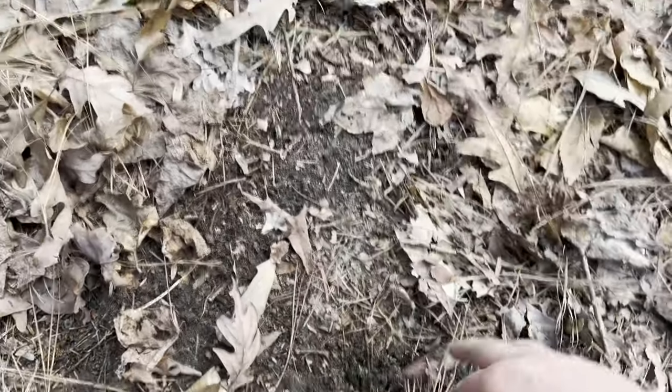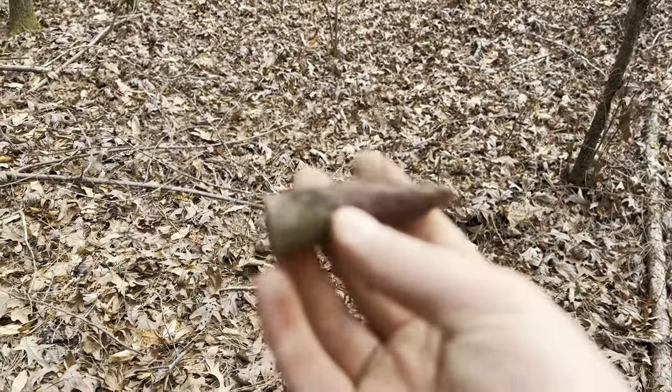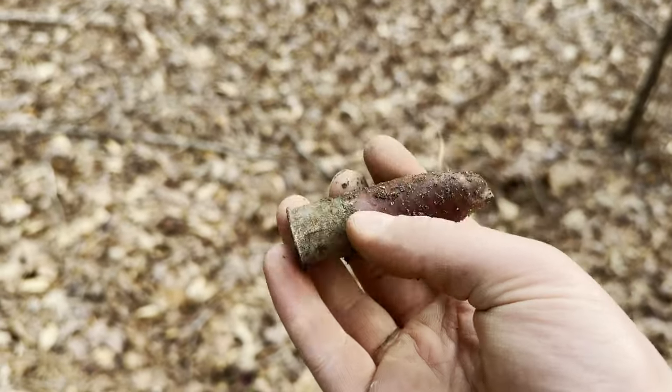We did end up finding some ammunition after all — a shotgun shell. Went down that trail and for the most part didn't find nothing aside from that shotgun shell. So if I use it as a thumbnail, y'all got pranked.